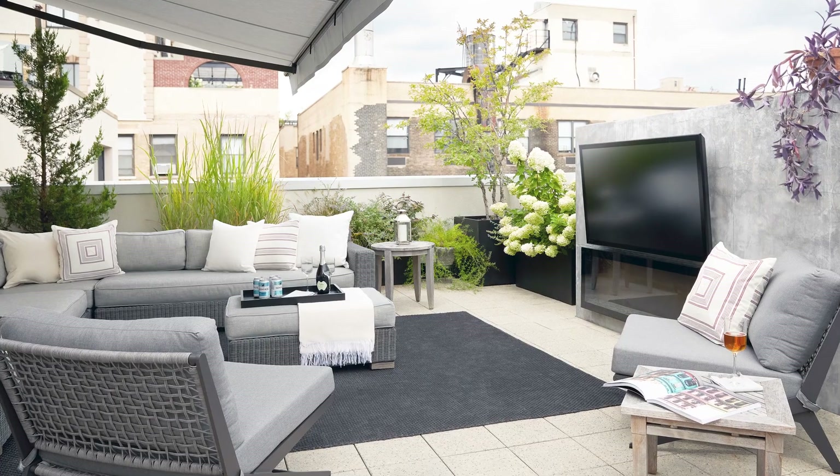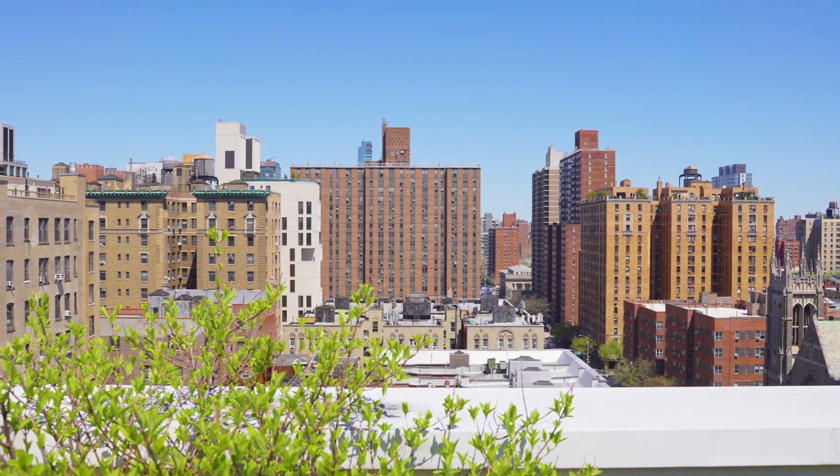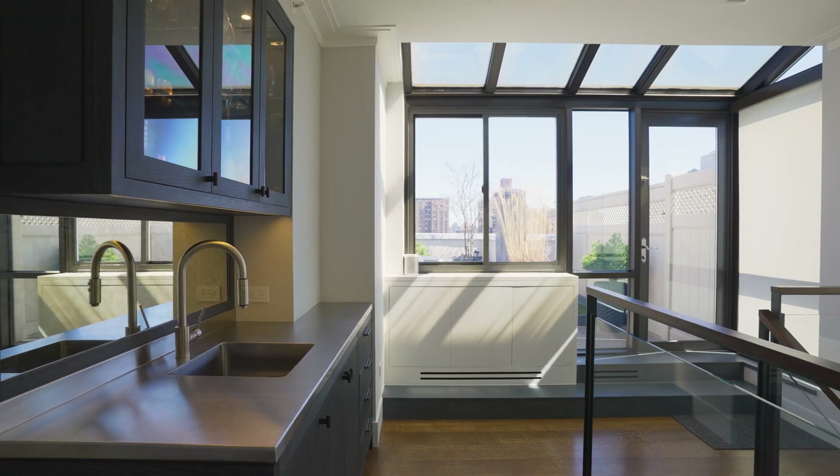The terrace is just unparalleled in the city — you really feel transported to another place. We have a wet bar positioned right inside so that you can easily mix drinks and continue entertaining without being interrupted.